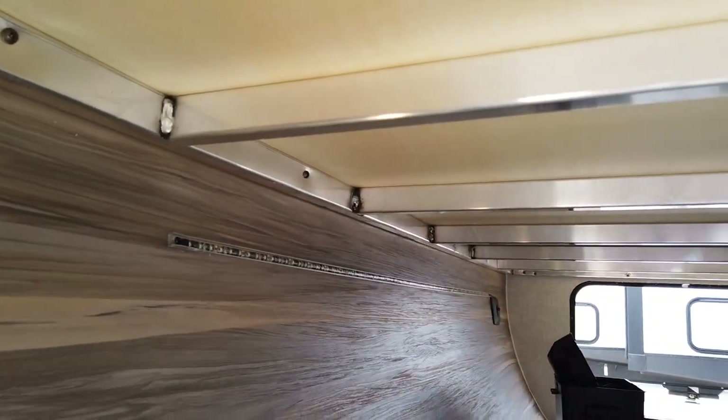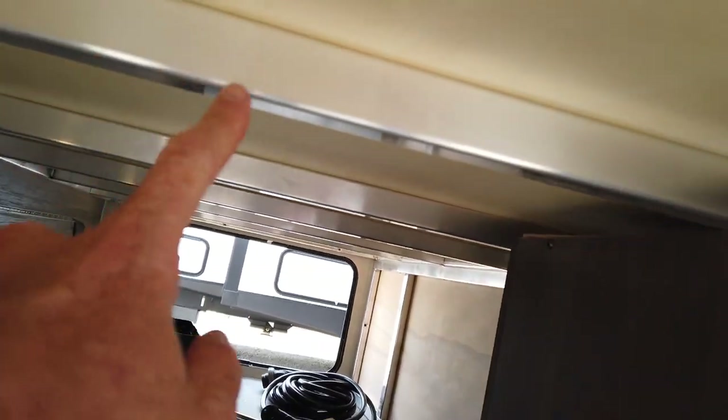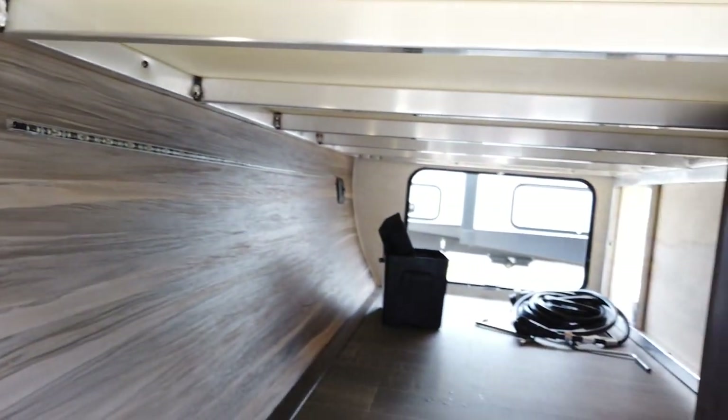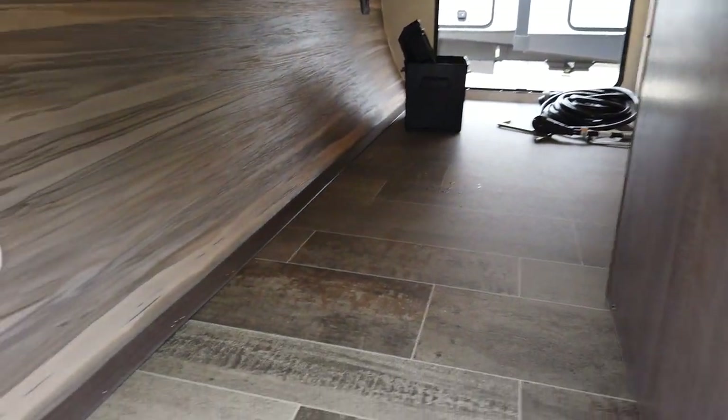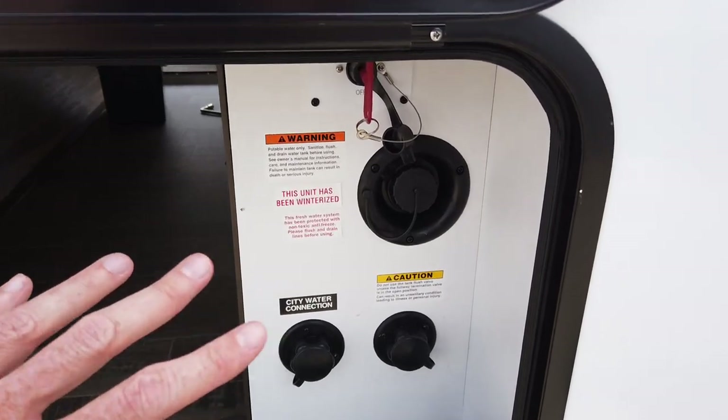What I always like to look at in the compartments is the construction. This trailer is aluminum tube construction, welded at the seams with nice clean welds. That is how they get this trailer under 5,600 pounds. It also has a light in here to help you see, and this is new for 2021.